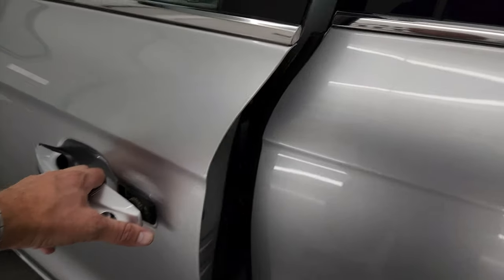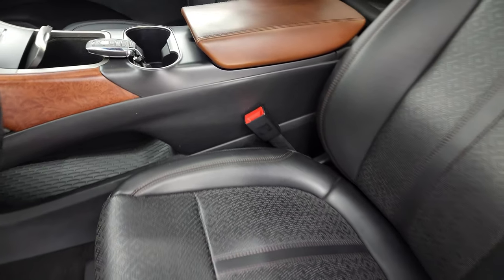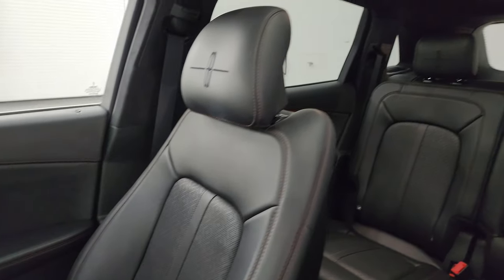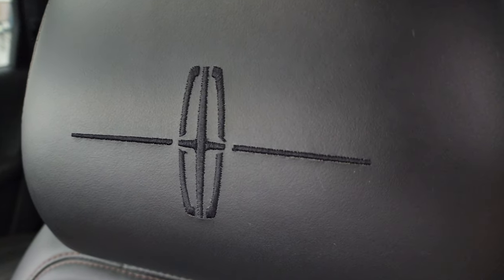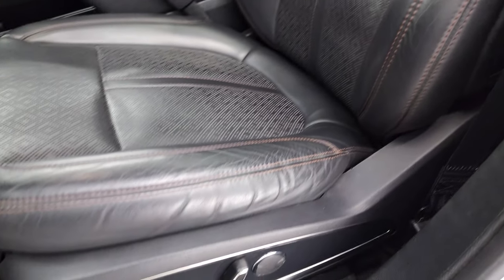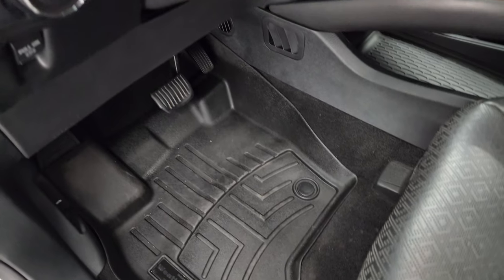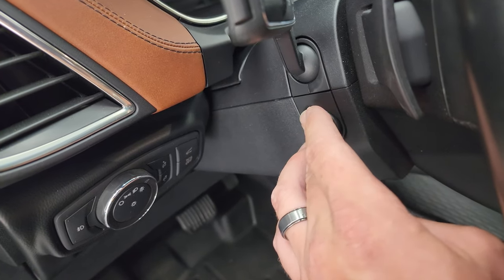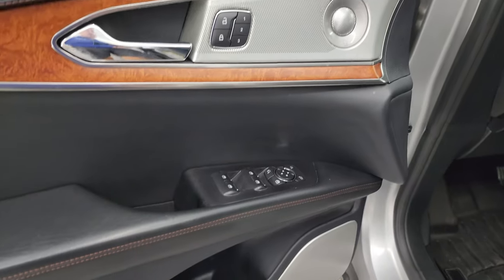You get the wood grain trim as well. Up front you get bucket seats with no rips or tears. It smells very clean inside — I don't think it's ever been smoked in. You get the Lincoln symbol stitched into the headrest. No rips, no tears, no cracks. It has WeatherTech floor mats in the front, auto headlamps, power telescopic and tilt steering wheel, power windows, locks, mirrors, and a memory driver's seat.